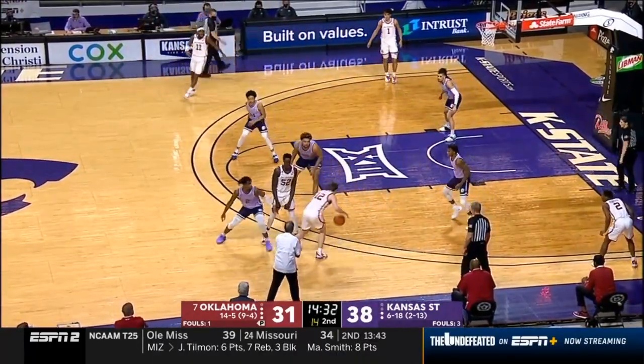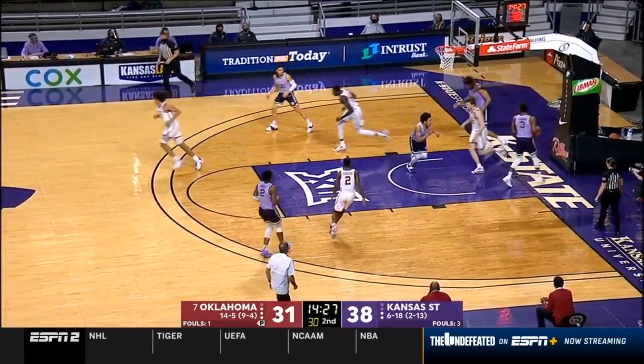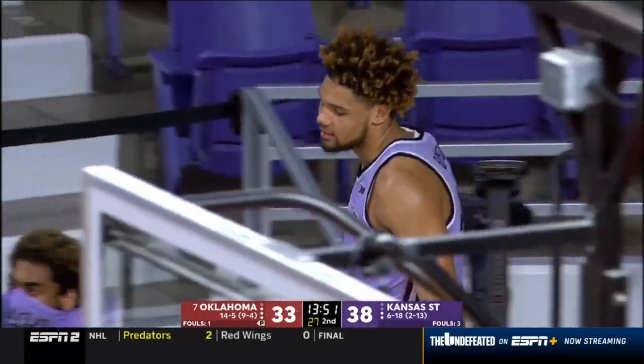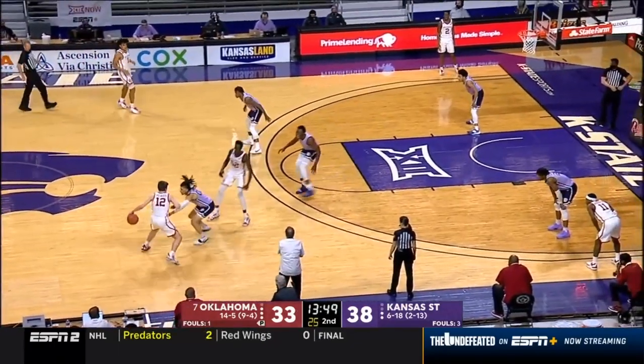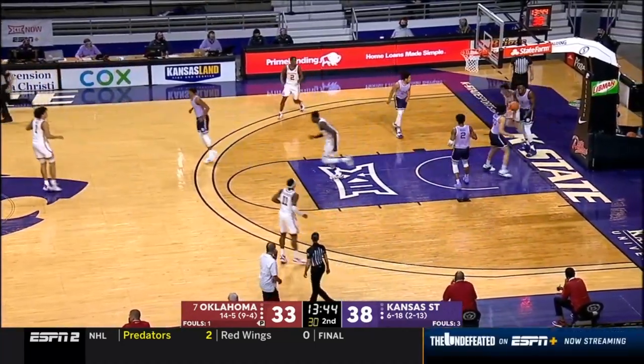Oklahoma led by as many as seven in the first half — now it's K-State with their largest lead of seven. Reeves trying to cut into it, and Kirk Quest cleaning up against a very good Oklahoma offense. Reeves weaves into the lane — oh man.